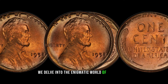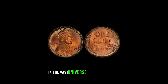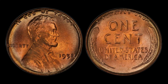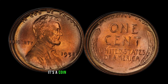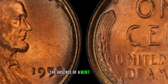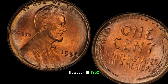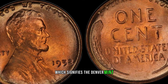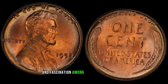We delve into the enigmatic world of numismatics, uncovering the mystery behind the 1952 No Mint Mark Lincoln penny. In the vast universe of coin collecting, few treasures captivate the imagination quite like this coin. In 1952, something unusual happened — a small batch of Lincoln pennies was produced without the D-Mint Mark for Denver or the S-Mint Mark for San Francisco. This anomaly has sparked intrigue and fascination among collectors worldwide.